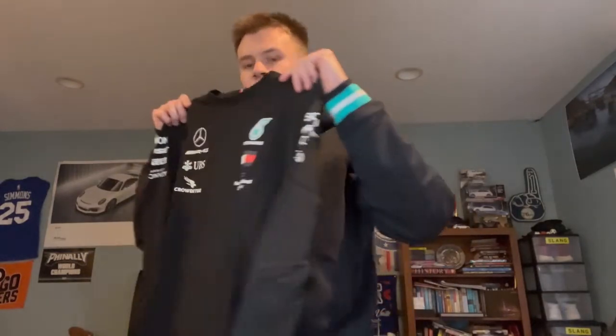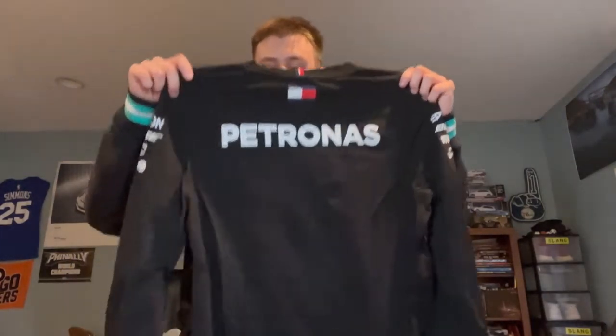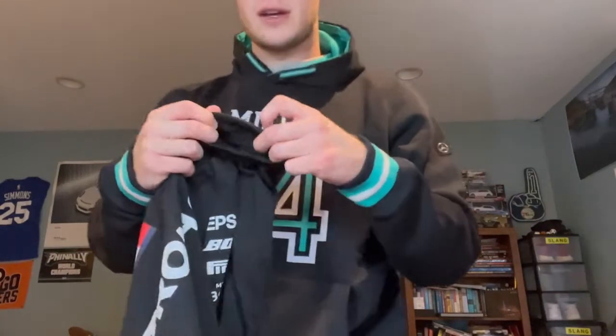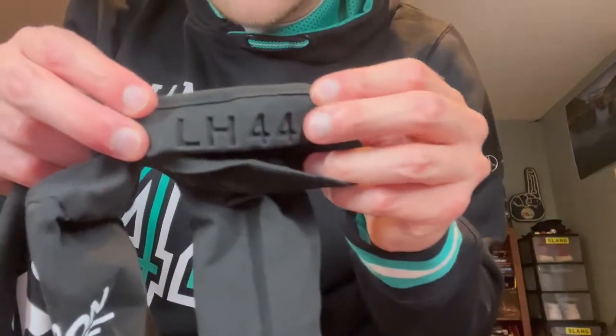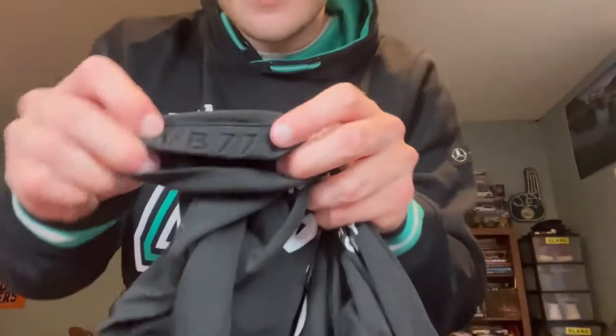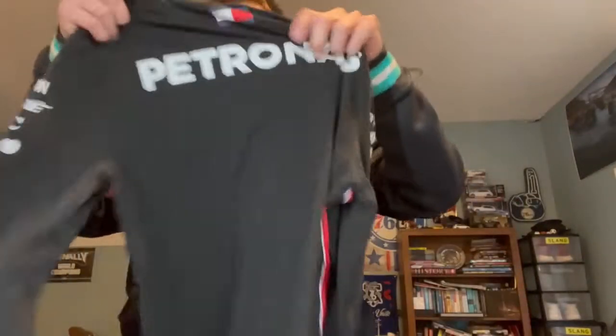And I have the 2020 long sleeve shirt too. Very simple, nothing on the back, just says Petronas. What I love about the 2020 shirt is at the end of the sleeve it has Lewis Hamilton 44 and Valtteri Bottas 77 — I don't think the new ones have that. It's a nice little touch.